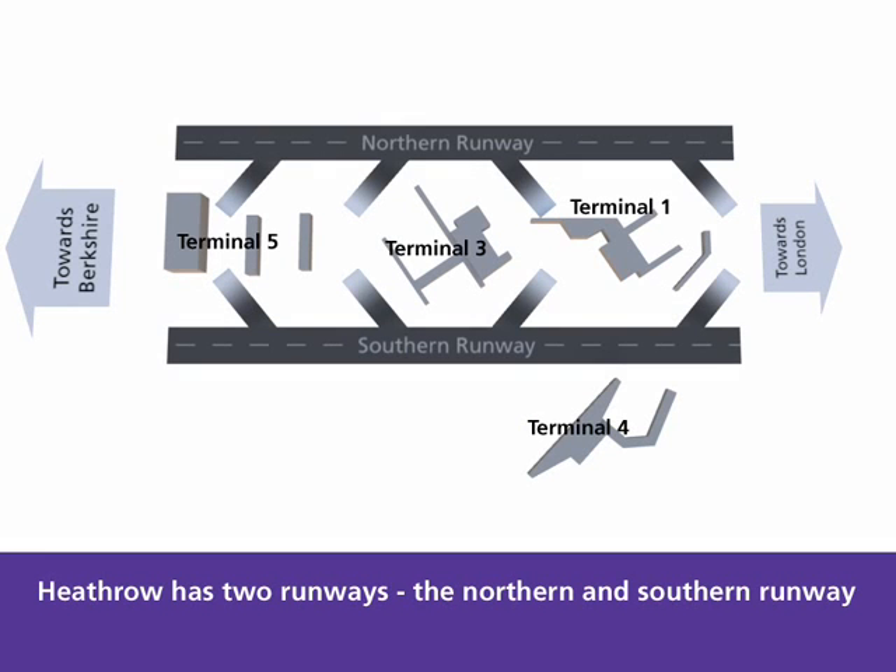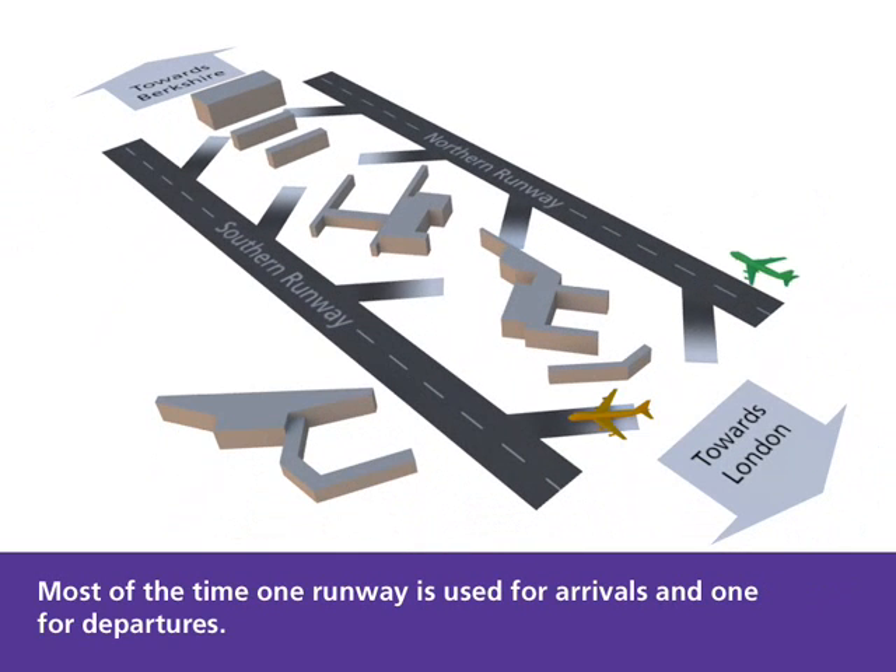Heathrow has two runways: the Northern and Southern Runway. Most of the time, one runway is used for arrivals and one for departures.